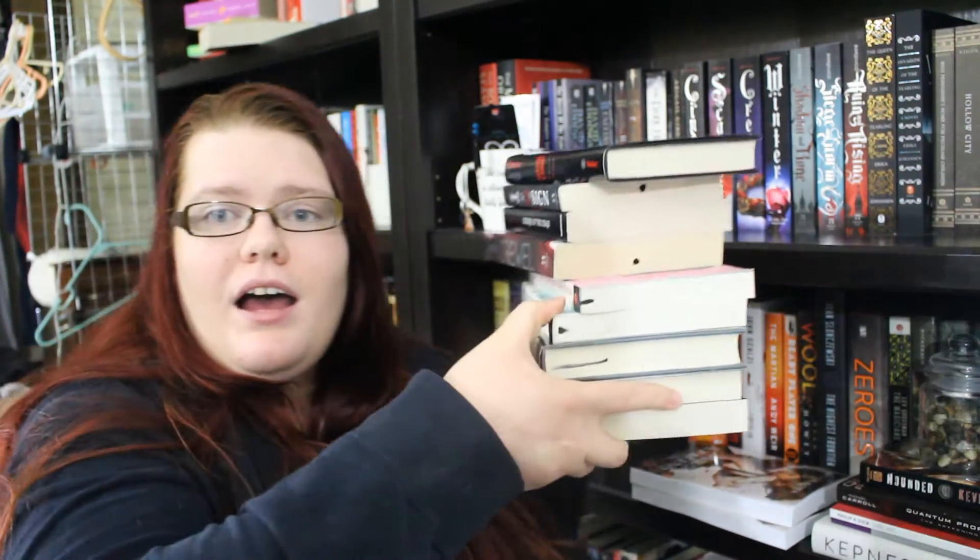Then I decided to treat myself because I got my tax return back, so I had a little extra money. That's how I bought my bookshelves and stuff. So I spent a little more money at Book Outlet and I have all of these books here.